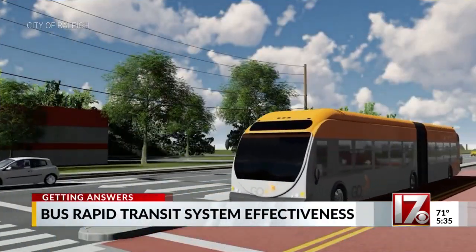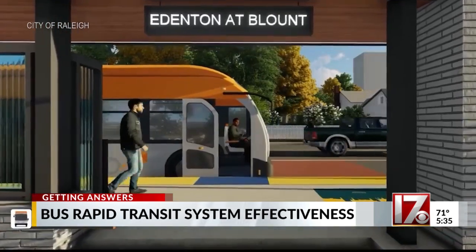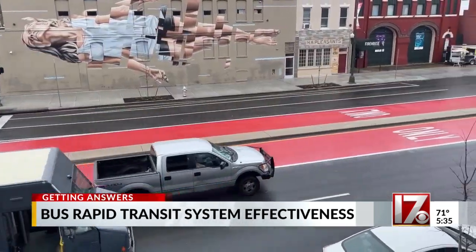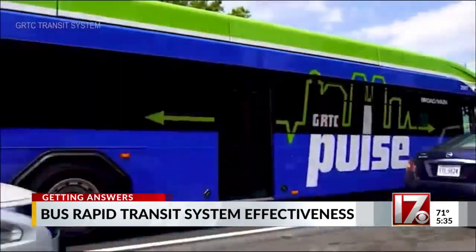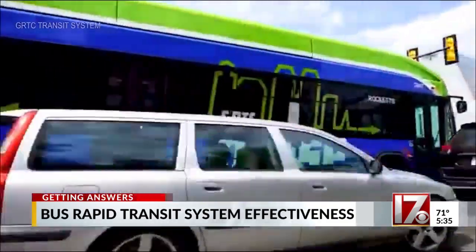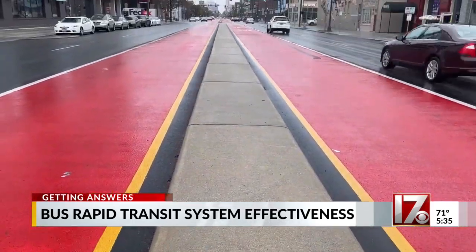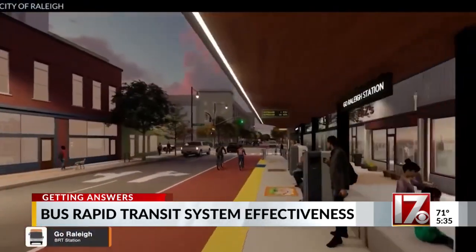Up till now, we've only seen computer-generated renderings showing us how Raleigh's bus rapid transit system will look. But now, we're getting a look at a real bus rapid transit system in operation in Richmond, Virginia, which uses dedicated lanes like this on parts of its route, similar to what we'll be seeing here.